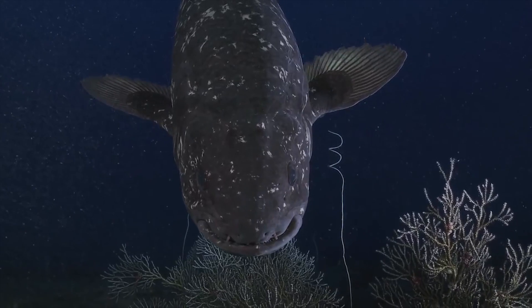The coelacanth Latimeria is the only living genus of a group that was thought to be extinct for 70 million years. This marine fish is closely related to tetrapods, the land-dwelling vertebrates, and has some unique anatomical features.